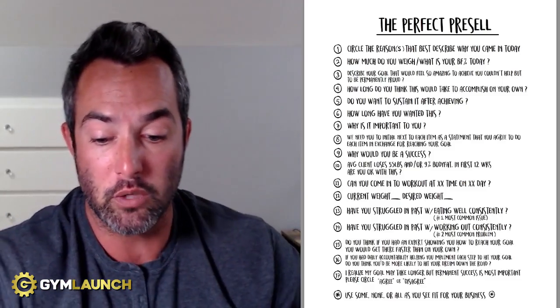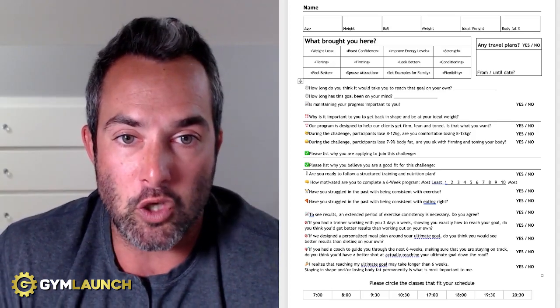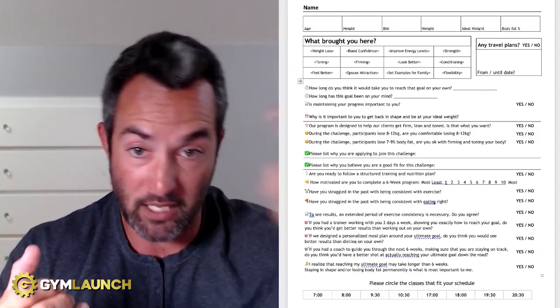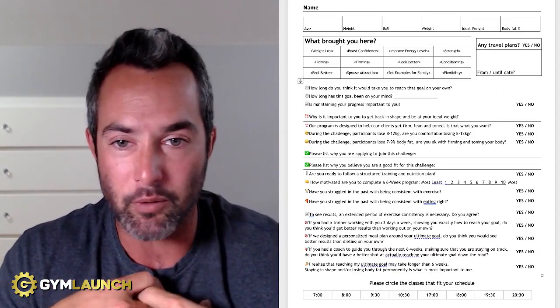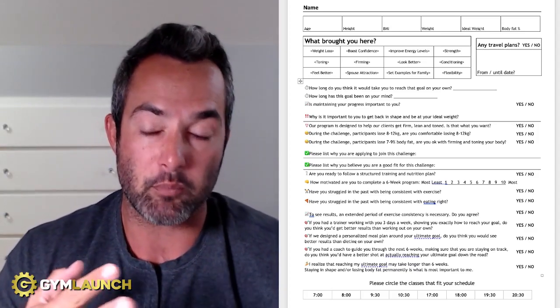Now I just want to go ahead and show you the one that I used — this is exactly what I use and I actually just sold off of this. So they would walk in, check in, we'd flip through, my front desk person would be there, and they'd say, 'Hey, welcome, so excited to have you in. We'll get started in just a second. Go ahead and check in, and here's a quick questionnaire to tell me a little bit more about you. Once you're done, just bring it up to the front desk and we'll get started.' They go sit down, fill this out. Here are the questions: name at the top, age, height, BMI, weight, ideal weight, and body fat percentage.